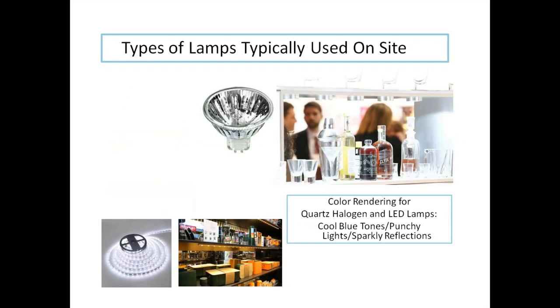Quartz halogen or LED lamps are good for cool, punchy tones — they're light, reflective, and sparkly, great for chromes, silvers, and glassware. LED spools come on a spool and are now available at Ikea with a cut line for scissors. They used to only be available online, but they're coming to the general market. This is a really great tool because it's light, portable, easy to install, and illuminates dimmer areas within the display booth.